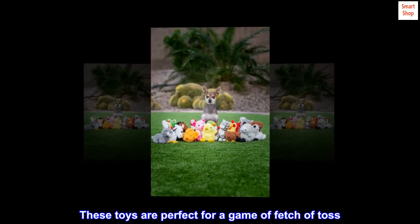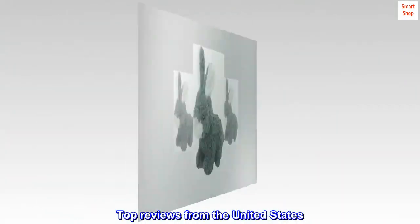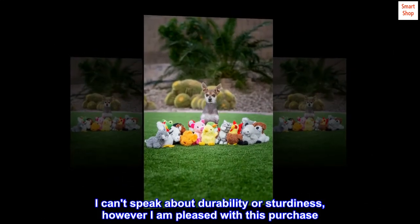These toys are perfect for a game of fetch or toss, but also have a soft plush exterior that is great as a cuddle buddy. Top reviews from the United States: Adorable. I can't speak about durability or sturdiness; however,